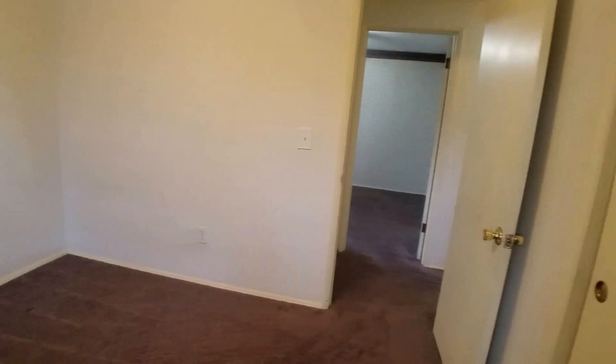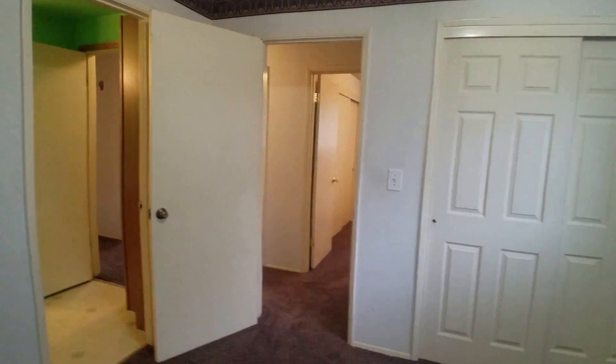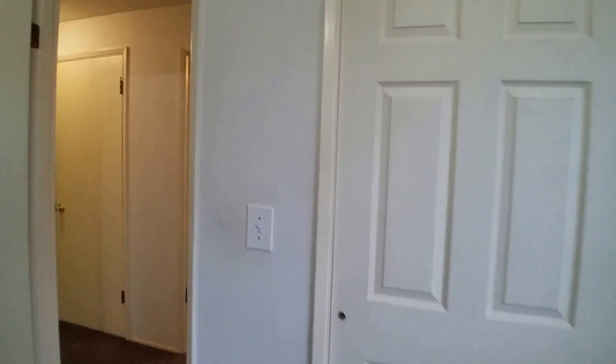This is the second bedroom — it's probably about the same size as the first one, maybe a little bit bigger. Sorry about the out-of-focus moment there. And then the master bedroom — this one's definitely a little bit bigger and does have a good-sized closet. All of the closets have built-in shelving, and this one is quite a bit deeper.